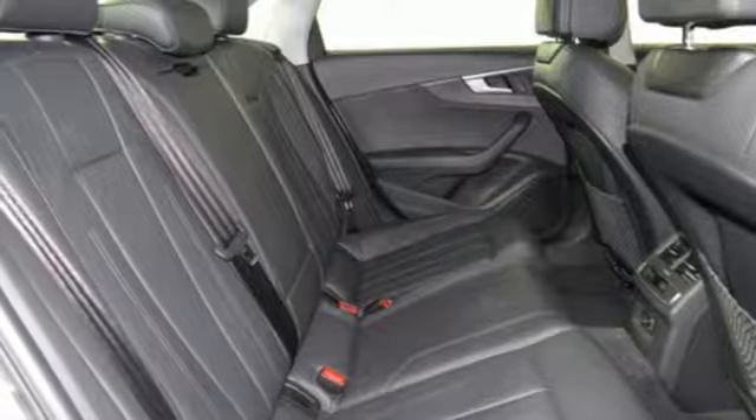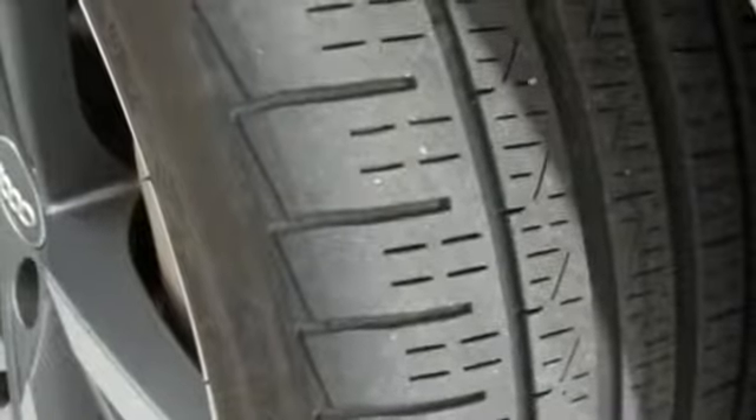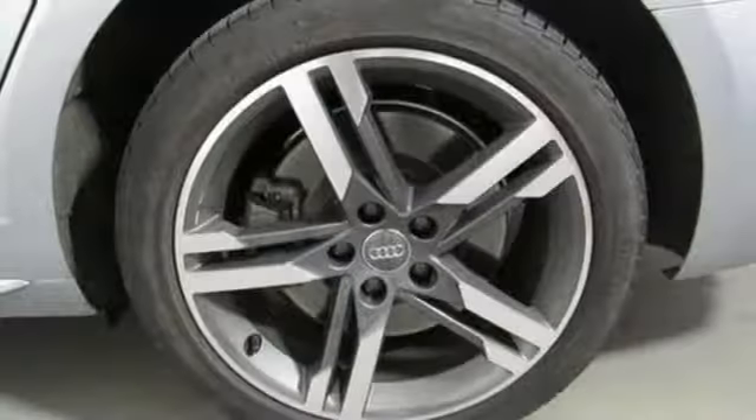Turbo inline four-cylinder engine. Power sliding and tilting sunroof. Gas pressurized shocks. And power heated mirrors.